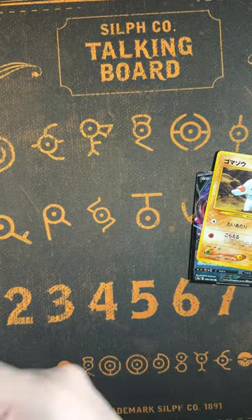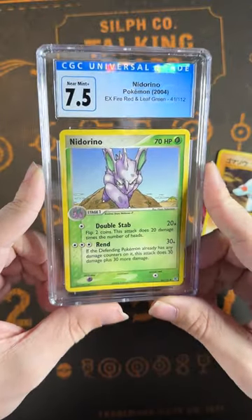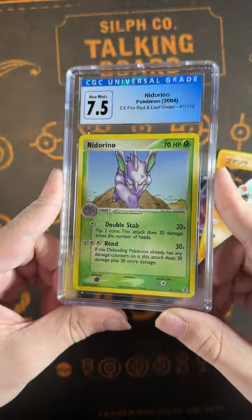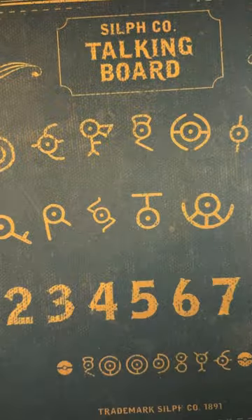Finally is the first ever graded slab I've gotten in one of these boxes. It's this 7.5 Nidorino from the FireRed and LeafGreen expansion. Nidorino isn't a lot of people's favorite Pokemon, but I love this era of cards just so much, and that's why I'm so glad I love this dude.